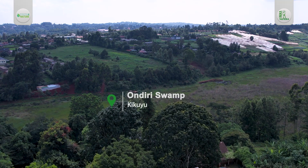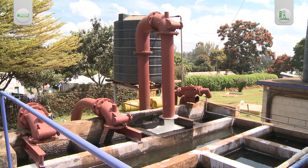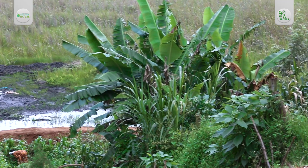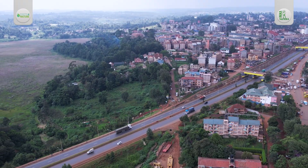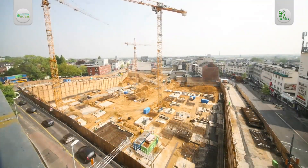Did you know that Ondiri stands as Kenya's solitary urban highland wetland, serving as the lifeline for Nairobi's water supply? Nestled in the peri-urban landscape rich in agriculture, this inland wetland grapples with a multitude of challenges — from urbanization and population growth, to infrastructure development and intense farming.